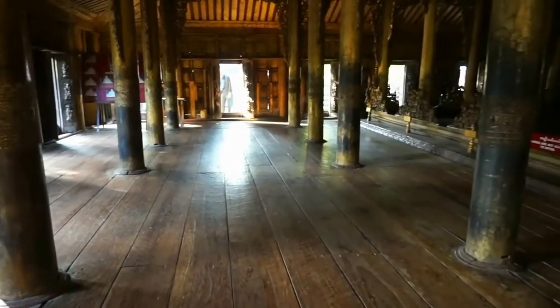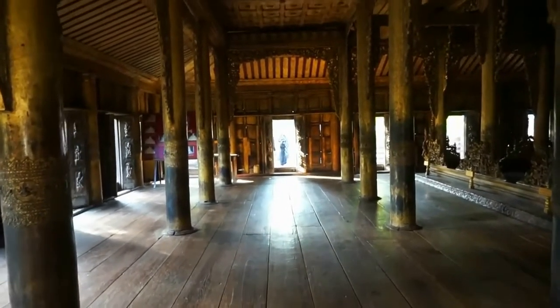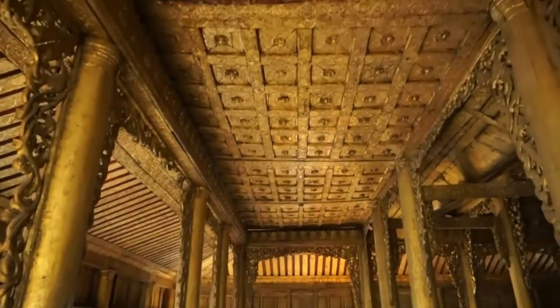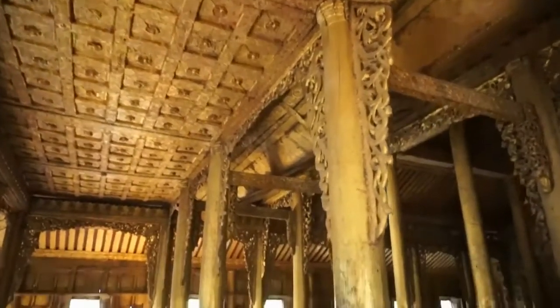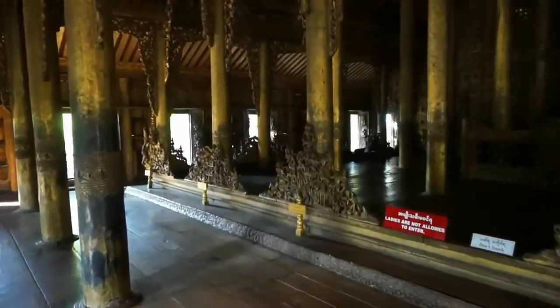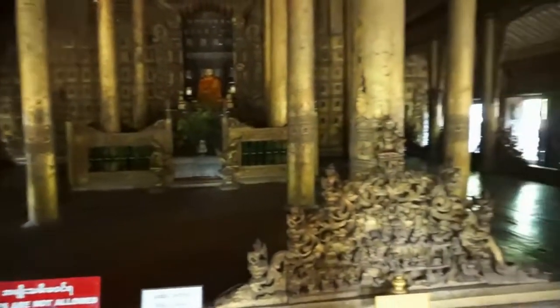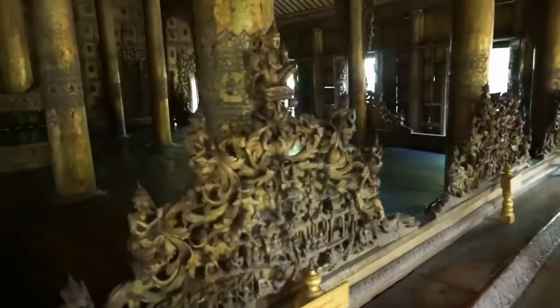Let's come inside the monastery and admire the beautiful woodwork. Beautiful carvings everywhere. Here's a temple of Buddha — beautiful woodwork as well. Look at this — magnificent.